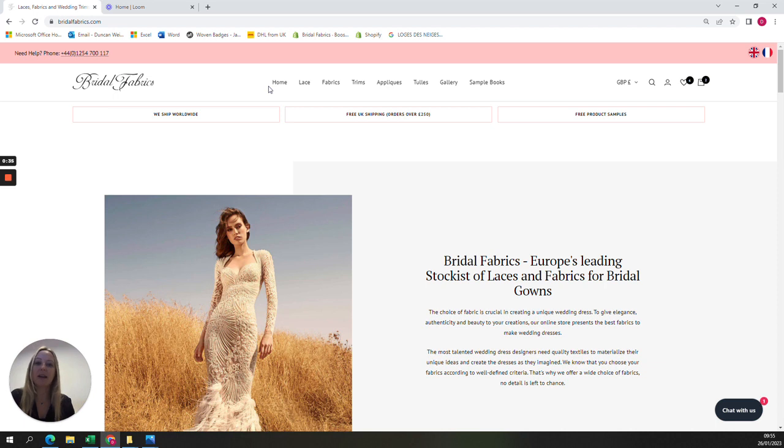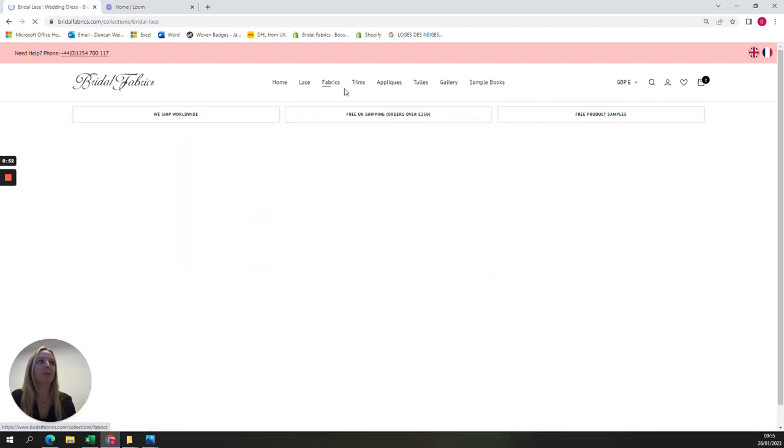the discounted lace designs are not faulty in any way. It's because they're either slow-moving or we have a lot of stock and want to free up space in our warehouse. They're not necessarily on for a long period of time, so please do take advantage when you see a discount.